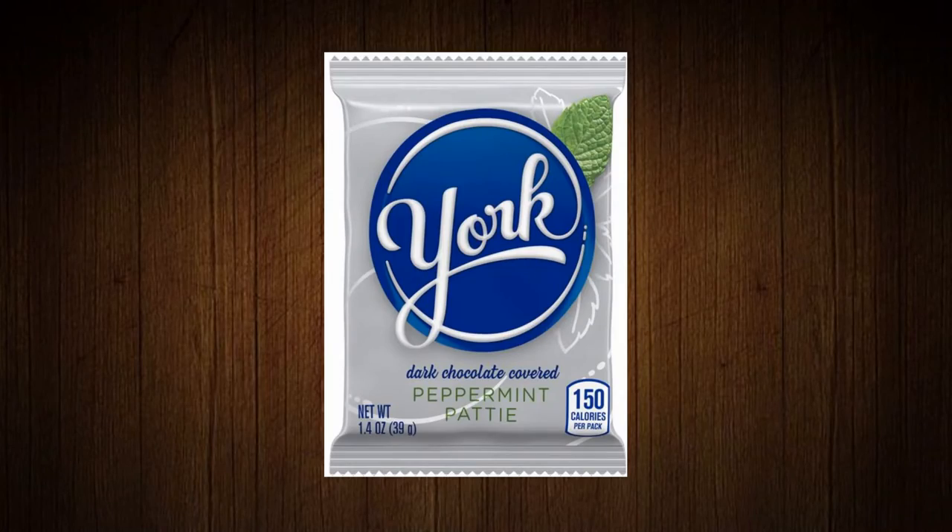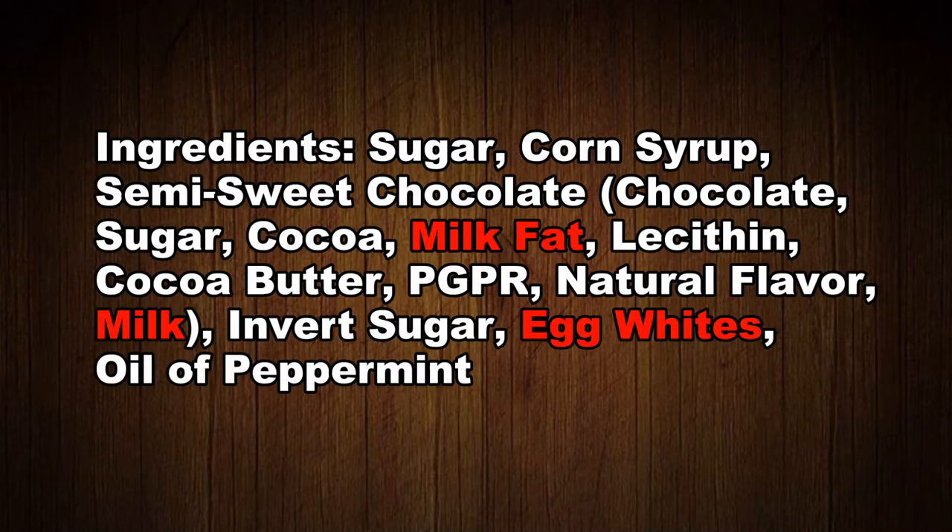And finally, number eleven: York dark chocolate covered peppermint patties. We've all had them, or probably most of us have. But are they vegan? Unfortunately no — they contain milk fat, egg whites, and milk. So no, they are not vegan.